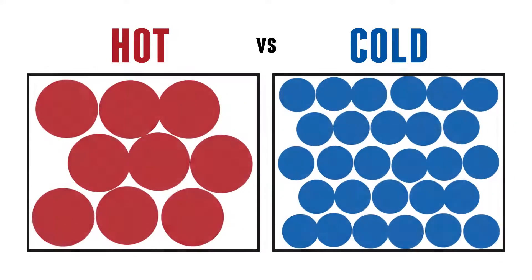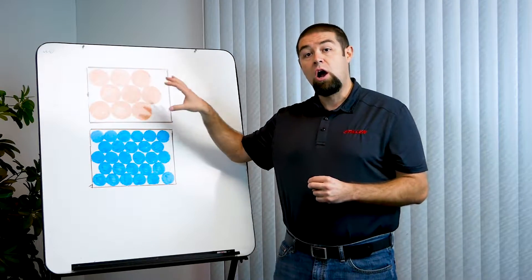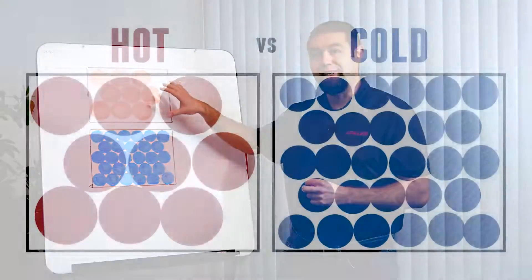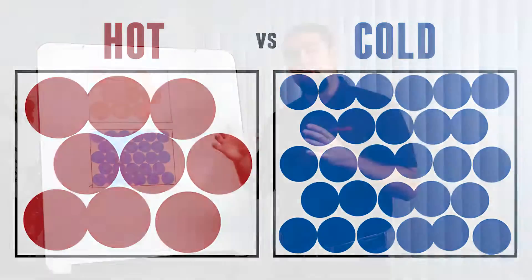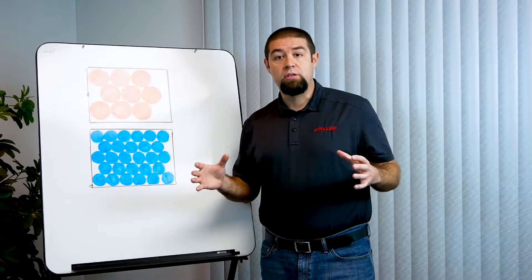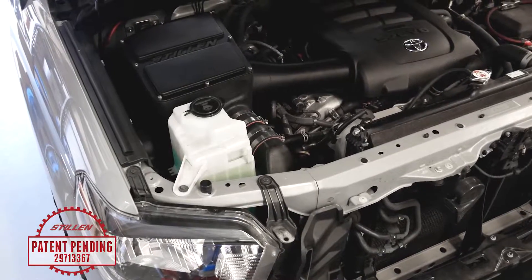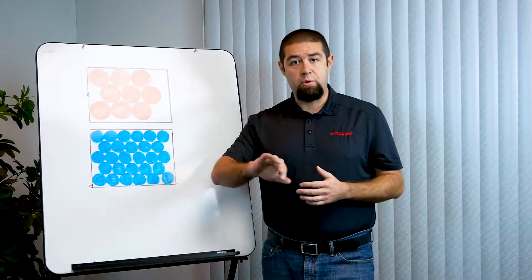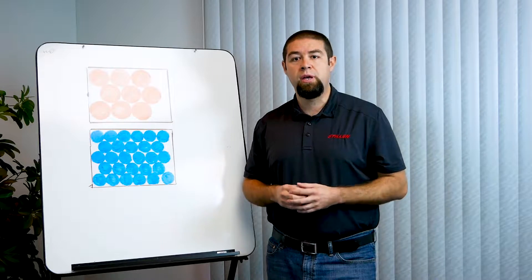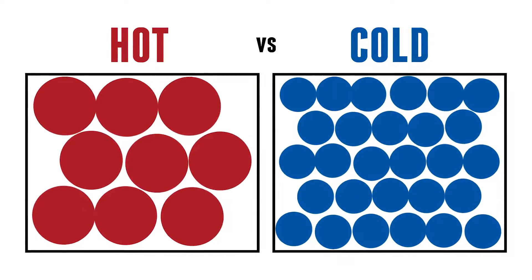So I went ahead and drew up this quick diagram, and the idea is to physically show you that a larger, hotter air molecule is going to take up more space inside of the same box as a colder, more oxygen-rich air molecule. This represents your intake air box, intake tube, and throttle body — they're all a given size. That box is not going to change; we can improve the flow by adding extra ports or changing the shape slightly, but we're not going to change the volume of air we're dealing with. So our goal is to reduce that temperature — hence the term cold air intake.